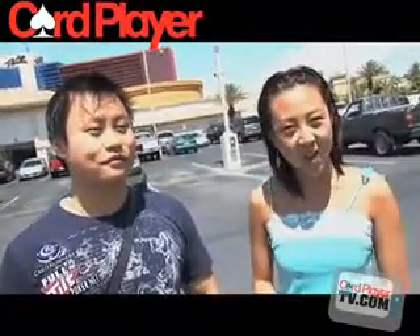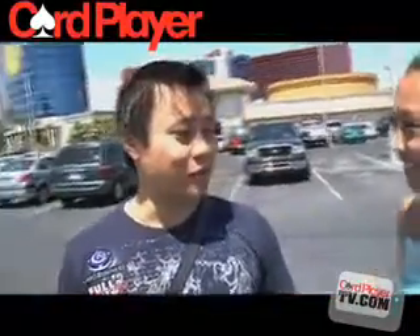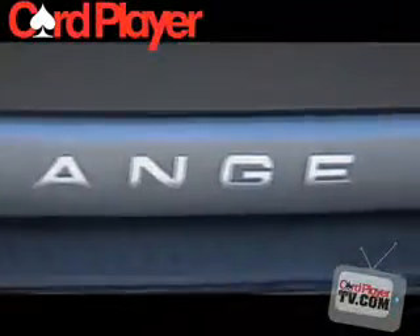Hey everyone, Chris Dernay here for CarPlayer TV for another edition of High Rollin'. I'm with Eric Liu. Eric, what's up? What are you going to show us? I'm going to show you my brand new Range Rover Sport Supercharged, which is right here. Alright, now tell me about this car. Where did you get it? When did you decide to buy it?